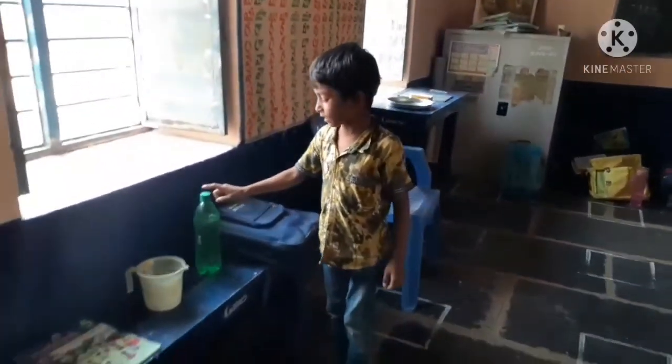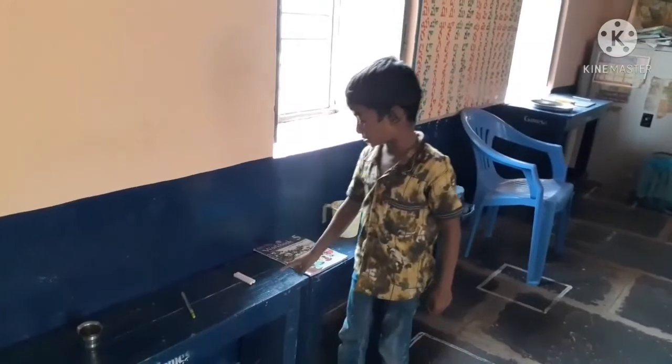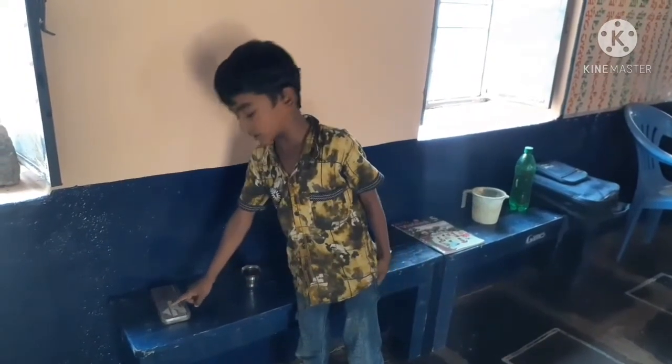This is a bag. This is a bottle. This is a mug. This is a book. This is a chalk. This is a pen. This is a glass. This is a box.